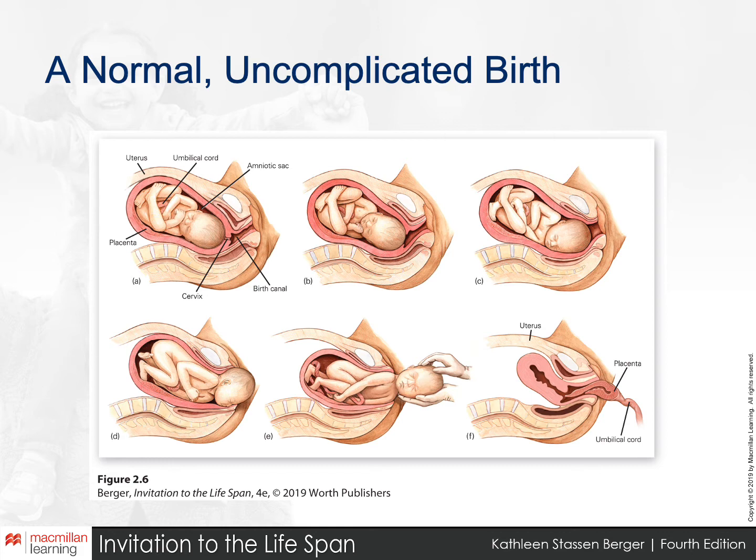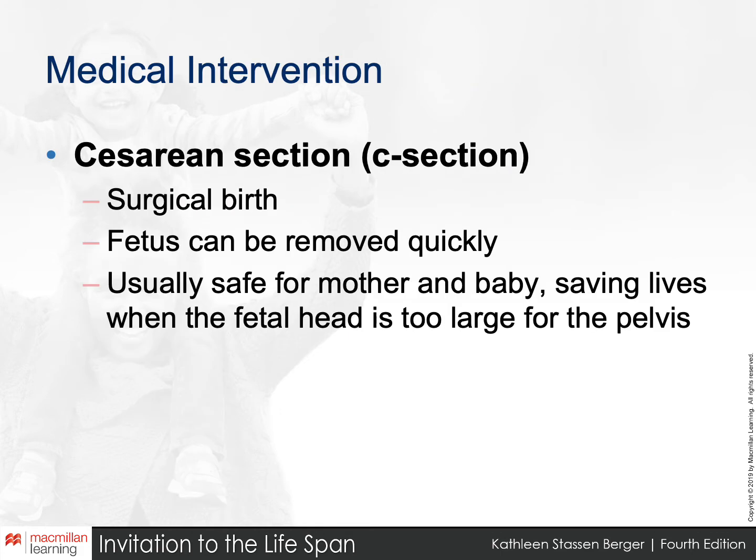The reasons people get C-sections vary greatly. We have lower rates of C-sections in poorer countries, where they're typically reserved for emergencies. In richer countries, particularly in the US, C-sections are often scheduled for the convenience of the mother or the doctor.